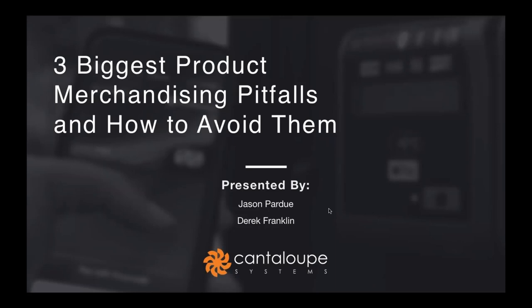Hello everyone and welcome to the Cantaloupe Systems product merchandising webinar. Today we'll be focusing on the three common pitfalls that vending operators make with their merchandising and tips on how to avoid them. Thank you all for joining us today.